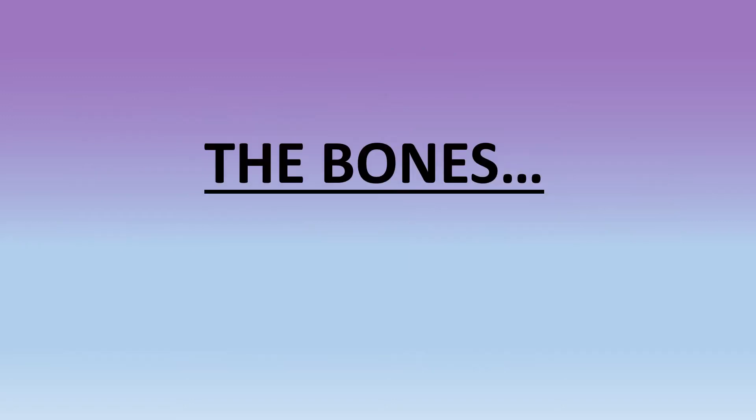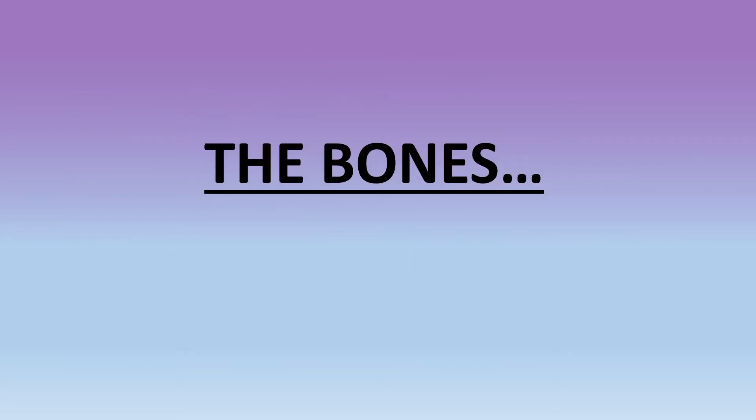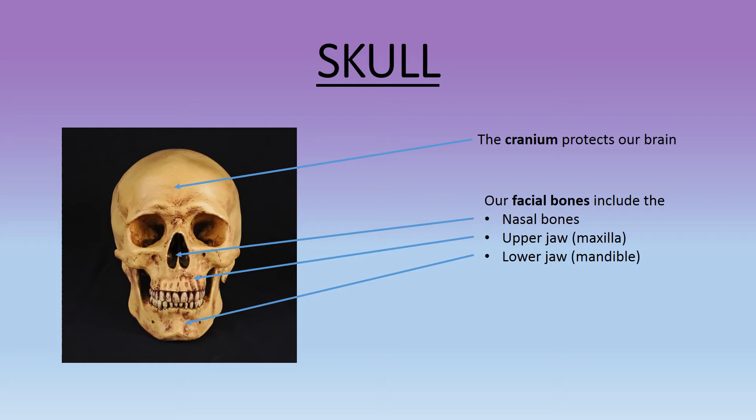Our skull, the cranium, protects our brain. Our facial bones include the nasal bones, the upper jaw (maxilla), and the lower jaw (mandible).